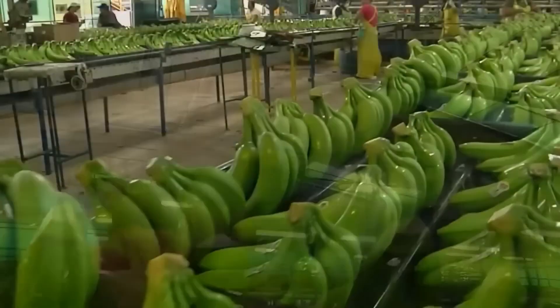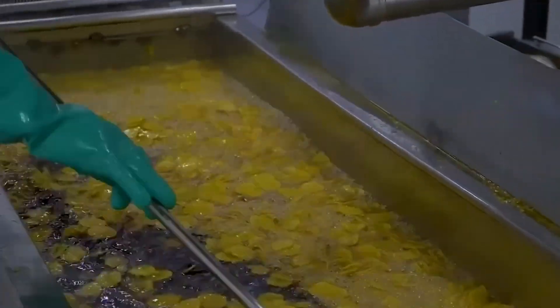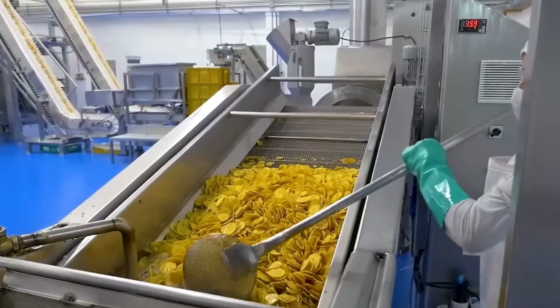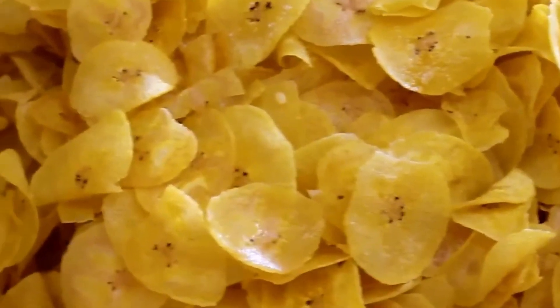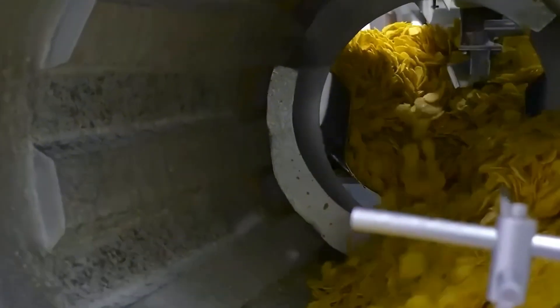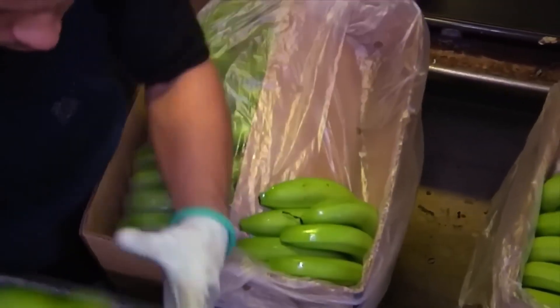From cultivation to processing, bananas go through a long and meticulous journey. Behind every banana we eat each day lies an entire production system, the diligent hands of farmers, the support of modern technology, and the creativity of people in making use of every part of the banana plant. The banana industry not only provides a nutritious food source, but also contributes to creating new materials, diverse products, and sustainable solutions for the future. This stands as clear evidence of the harmonious combination between traditional agriculture and the technology of a new century.